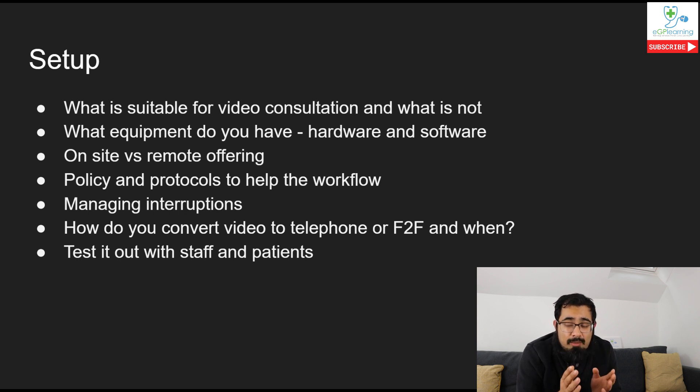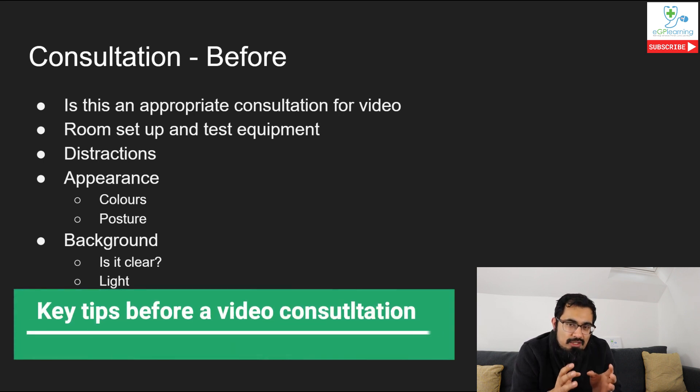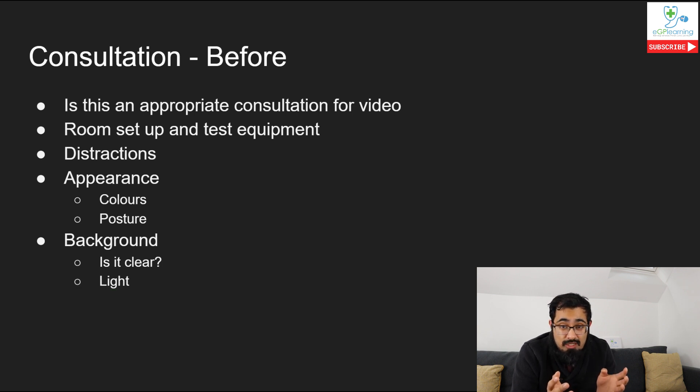Now let's talk about actual consultations. When you're starting, the first thing you need to do before getting cracking is make sure you've got a good environment. Is the room appropriate for a video consultation? Consider things like air conditioning running in the background, or lots of light coming in from one area affecting the visuals. Also make sure it's not in a busy environment - for example, doing a video consultation in the back of a reception area really isn't ideal.